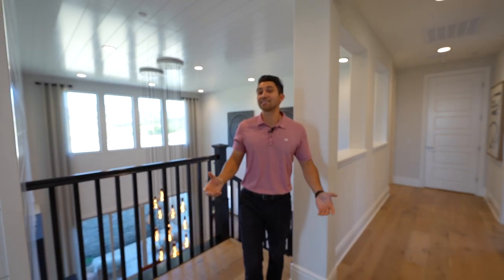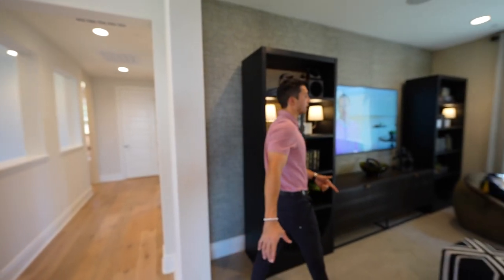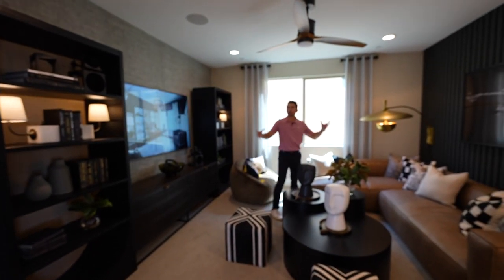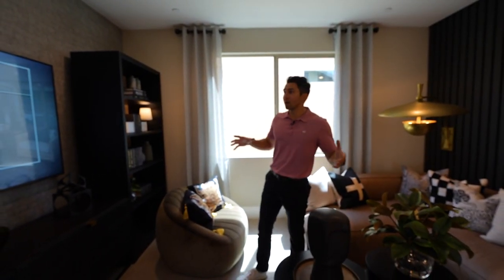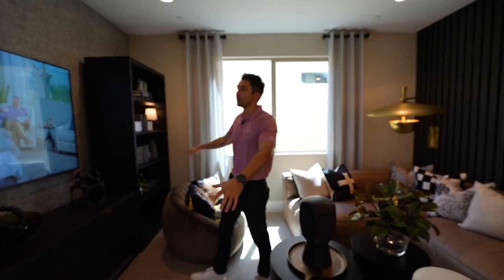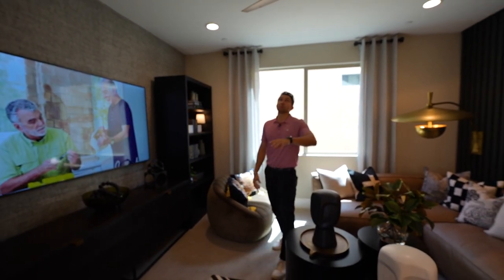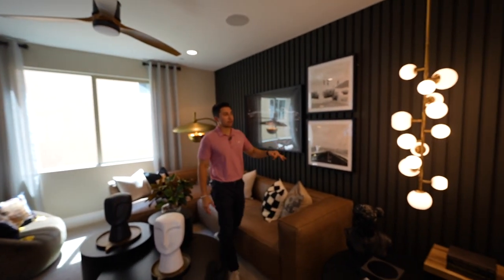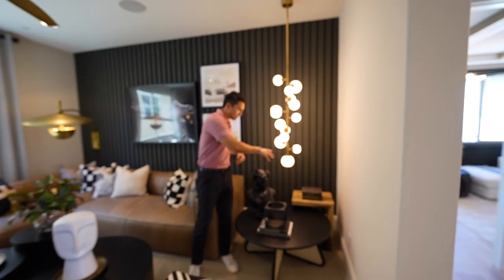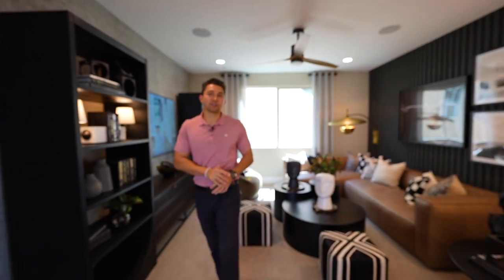Heading upstairs to the top floor, there's a common landing area that's partially enclosed — a nice indoor-outdoor flow. It has built-in shelving, a fan, built-in speakers, dark upgraded walls behind the couch, a gorgeous light fixture, a reading desk, and a flat screen TV. This space could serve as a home office or a separate living room from the ones downstairs.